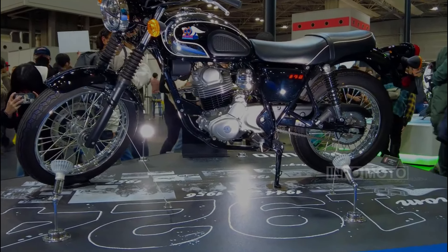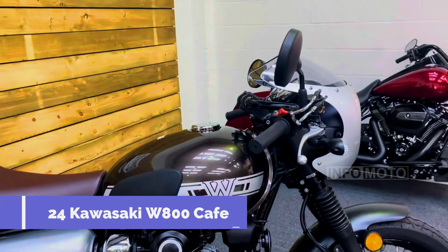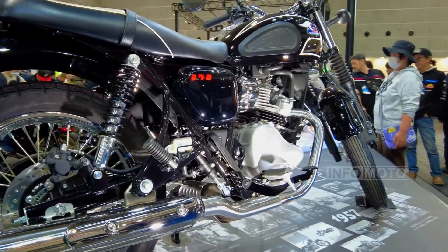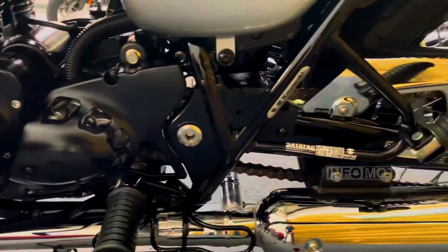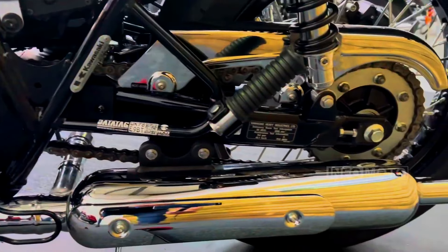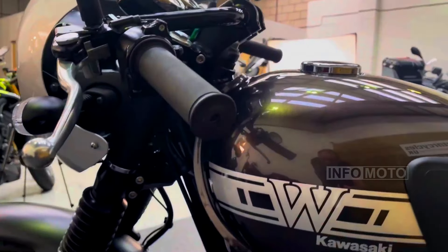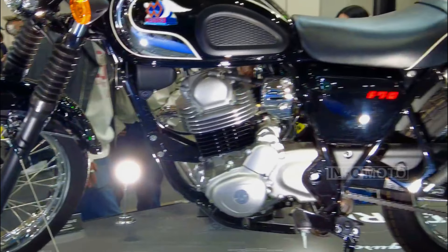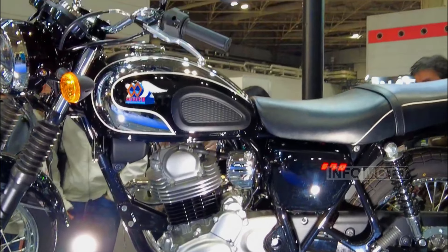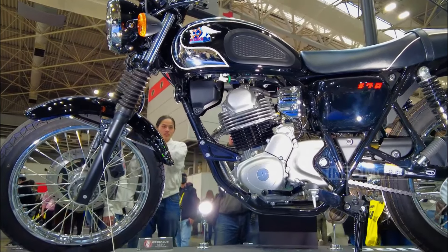The 2024 Kawasaki W800 Cafe is a motorcycle that combines classic design with modern performance, inspired by the 1966 Kawasaki W1. It features a 773 cc air-cooled vertical twin-cylinder engine, providing 51 hp and 62.9 Nm of torque. The 5-speed manual transmission ensures a smooth ride.